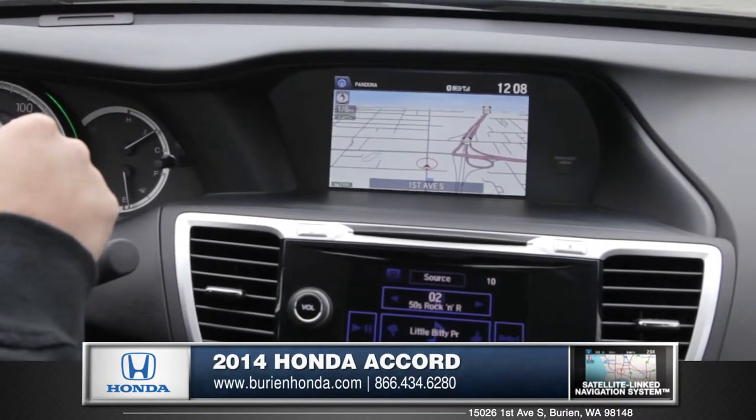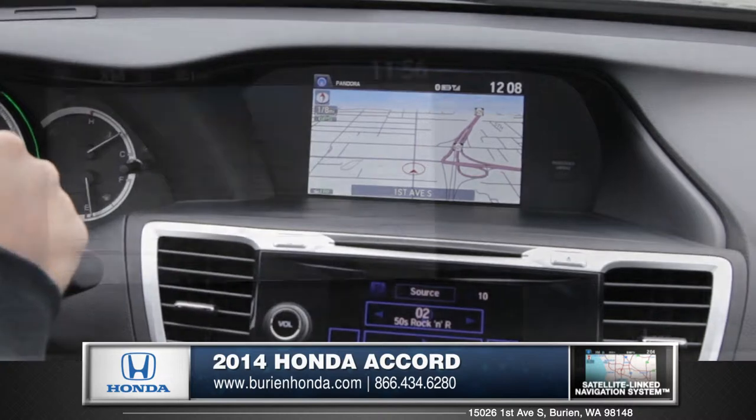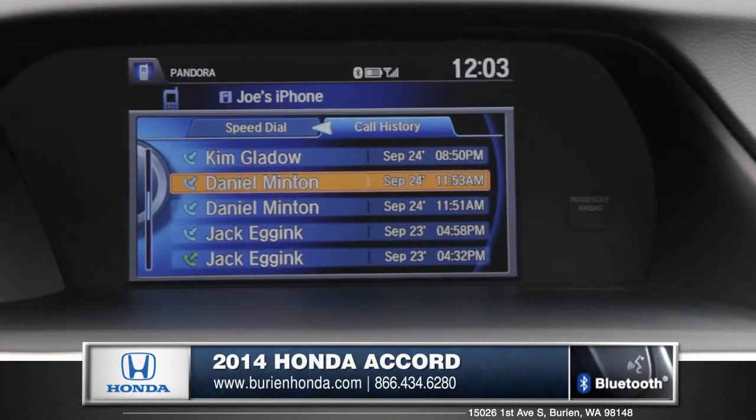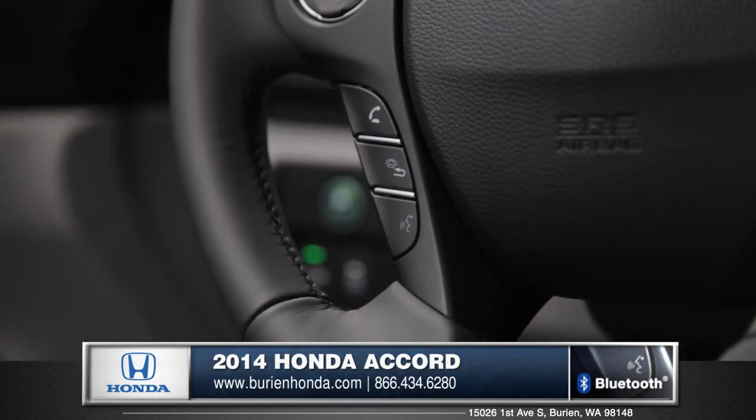The available satellite link navigation system with voice recognition will always help you find your way. All Accords come standard with Bluetooth technology for seamless phone calling with easy access from the steering wheel controls.